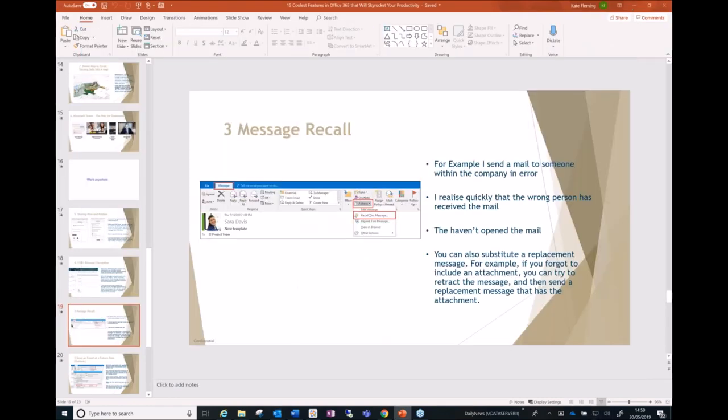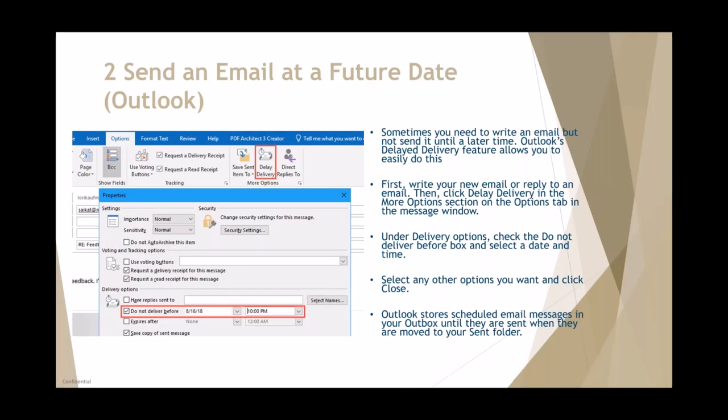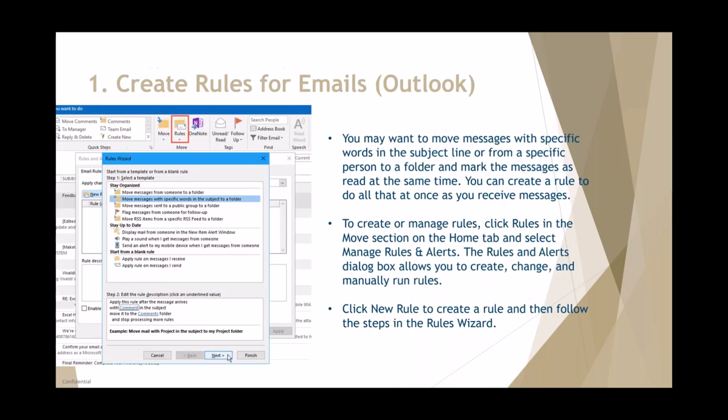We've got two more features. This next one is sending an email at a future date — delayed delivery. For example, you write up the email, go into More Options at the top, select Delay Delivery, pick the time you want it sent, and click Send. I remember somebody getting badly caught out one night where an email was sent at the wrong time — this feature lets you schedule it.